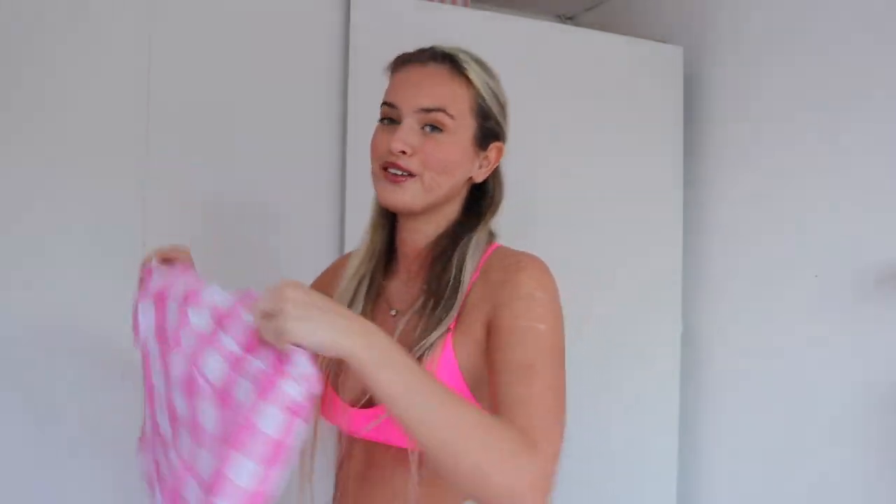The first one we're going to try on is called the 1950s Plaid Strap Swing Dress. You can get this in pink, green, red, and blue — I got it in pink of course. It's currently on sale; it's usually $49.99 but it's currently only $22.99, which is amazing. If you're in the UK you can still order and it will be in pounds.